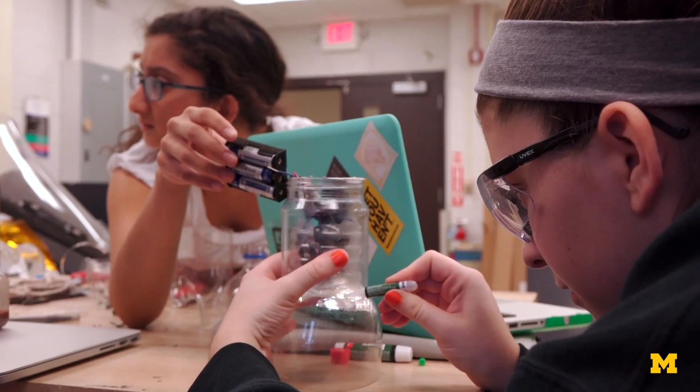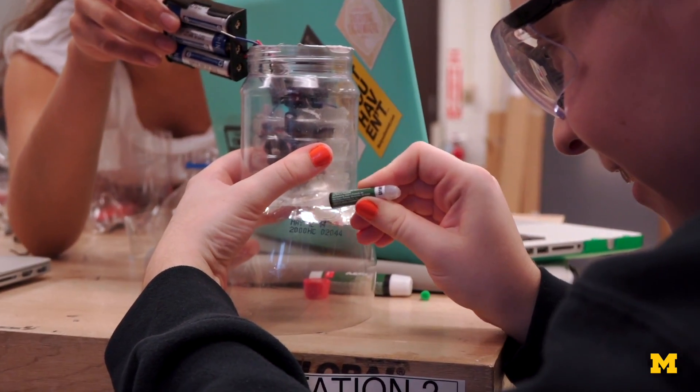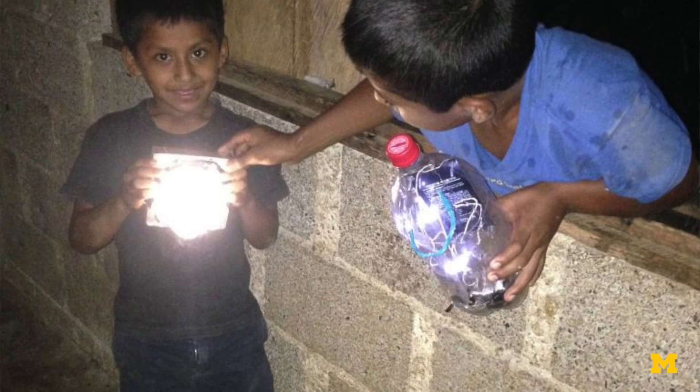It's just a thought that there's a community in Guatemala that I'm going to be helping with my lantern, but when I'm actually meeting them it's going to solidify that this is actually going to be used. It's just gonna be really cool to meet them.